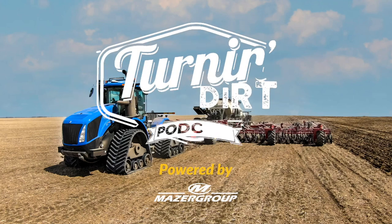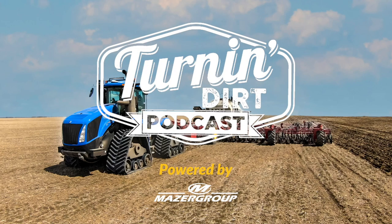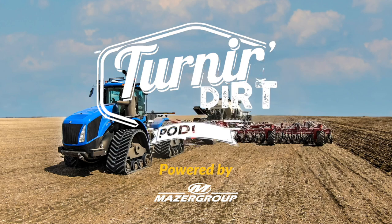Hello listeners, it's the Turn and Turn podcast where we talk all things agriculture, maybe a few other notable topics. I'm your host John Mazur. This episode is powered by Mazur Group. We're a family-owned and operated New Holland dealer complex across Saskatchewan and Manitoba with 18 locations. We are recording live out of our Regina location today.